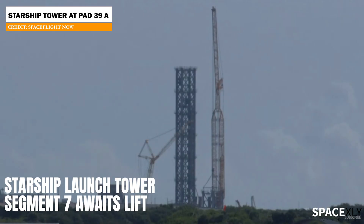At the launch pad, the seventh segment of the tower still awaits a lift. I don't exactly know the reason why they haven't stacked it yet — maybe because of the wind. Normally, they roll out a new tower segment every Monday and stack it the next day.